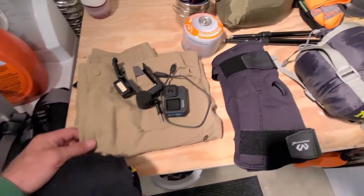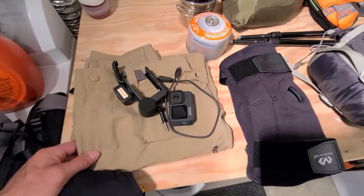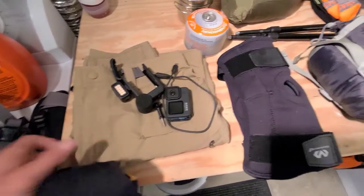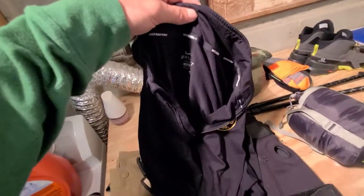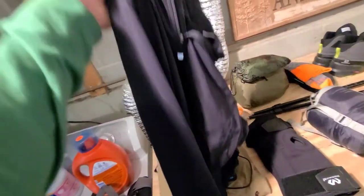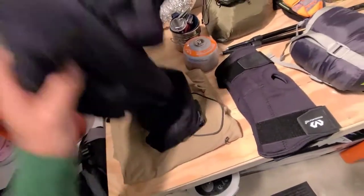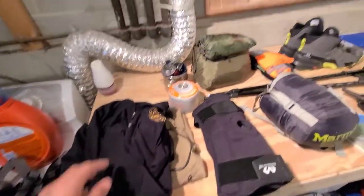I've got my waterproof North Face zip-off shorts/pants — they're pants but they zip off to shorts — that I wear every time I go hiking. Also my old Gold's Gym shirt, which is actually a Nike Dri-Fit with little thumb holes and a quarter zip. It's really comfortable, keeps you dry and warm, so it's great for the summit.